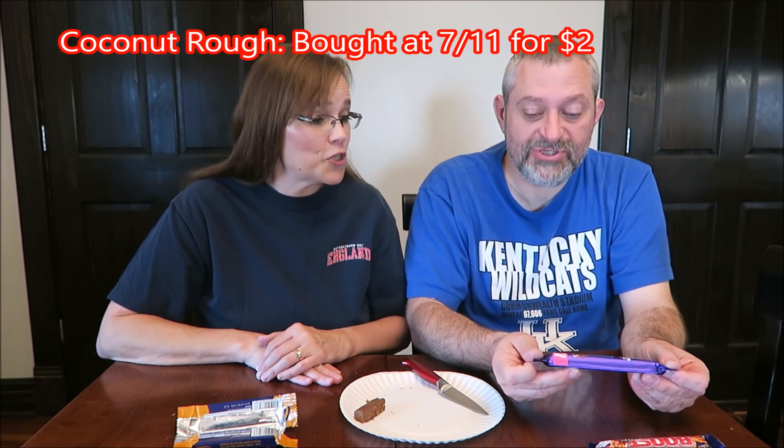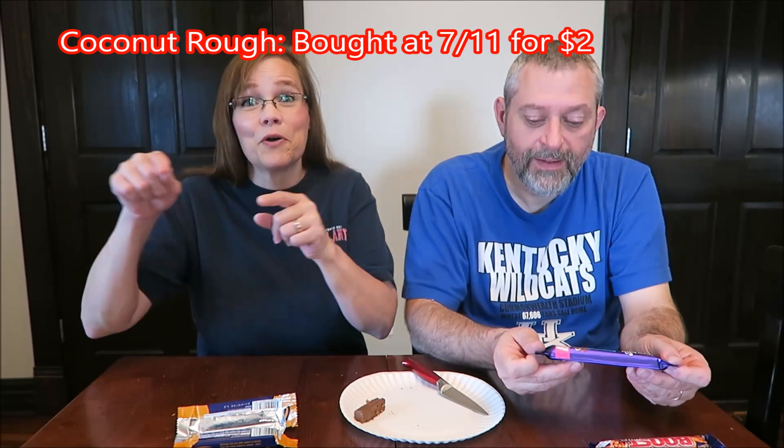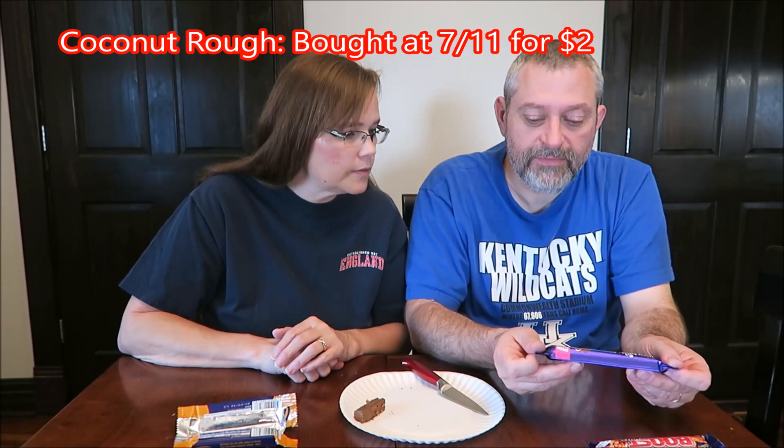All right. This is the Dairy Milk Coconut Rough. It is Dairy Milk milk chocolate with toasted coconut.